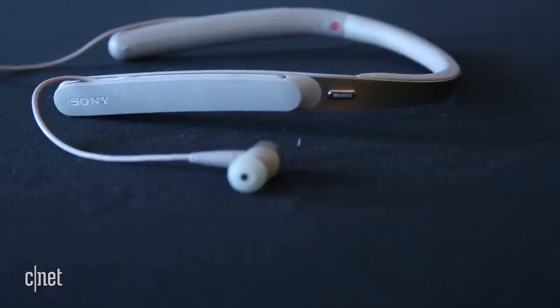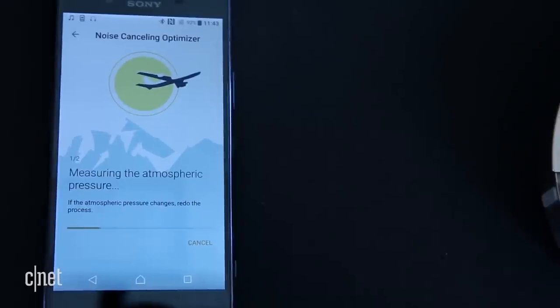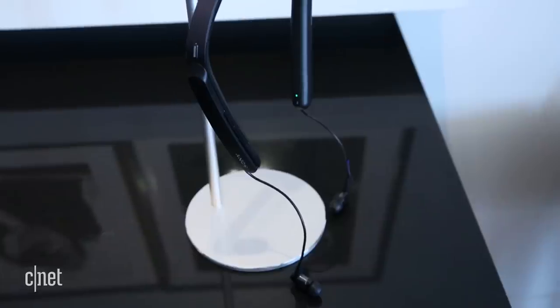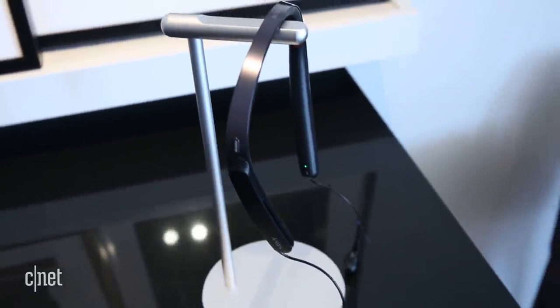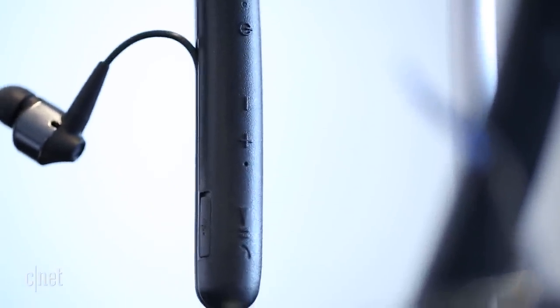It's one of the few in-ear wireless headphones with active noise-canceling and also packs in several other features, including atmospheric pressure-optimizing that's supposed to help optimize noise-canceling performance on planes. Designed to compete with Bose's QuietComfort 30 neckband wireless headphone, this has something that model doesn't: an option to use a wired cable to tap into an in-flight entertainment system.